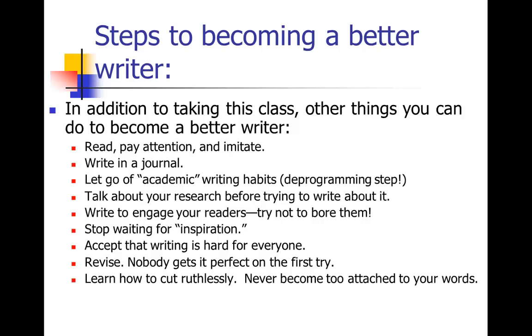I'm going to teach you how to cut ruthlessly in this course. It's really hard to cut your own work, but you can't become too attached to your words — you have to learn to be a ruthless editor. Sometimes people will send me an abstract at 250 words that needs to be under 200, and I'll send it back at 150. Learning how to cut will really improve your writing. We're going to talk a lot about cutting clutter from your work this first week.